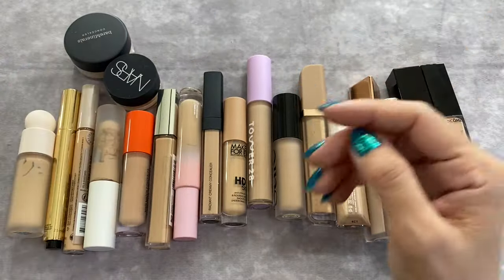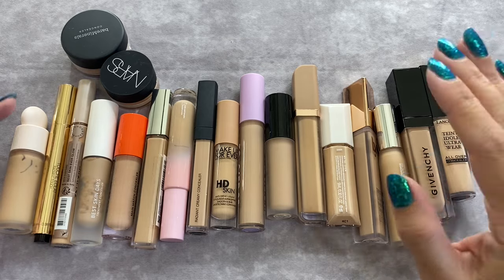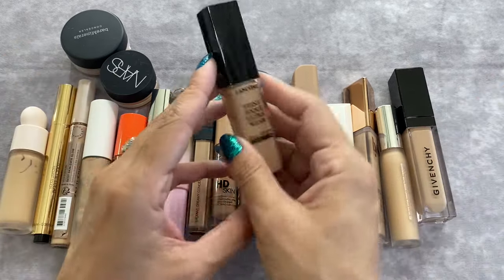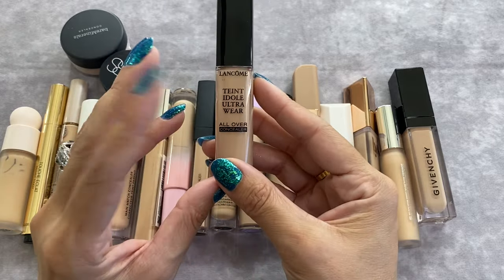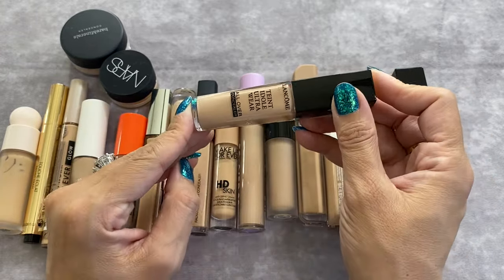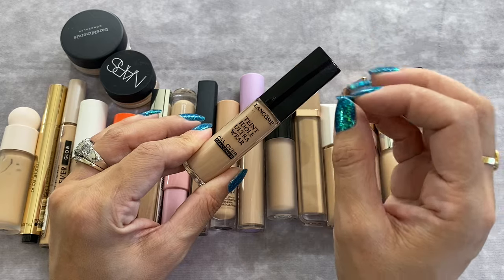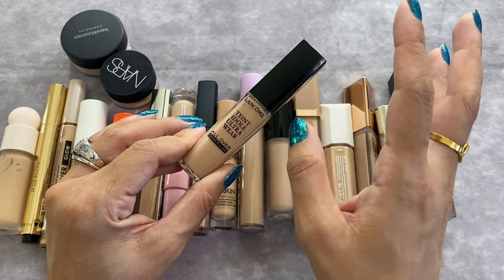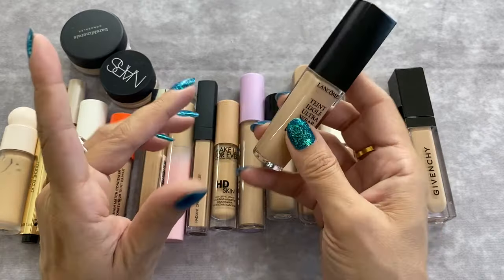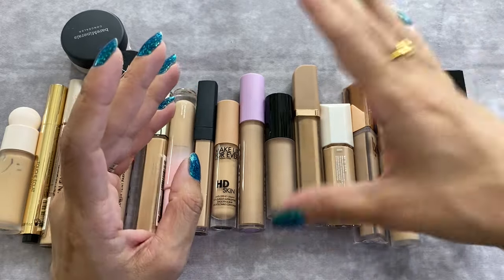Now let's move on to the remaining concealers, most of which I absolutely love. Starting with the Lancôme Teint Idole Ultra Wear All Over Concealer in shade 215. I love the formula and the coverage. It feels hydrating under the eye, not drying, and then it sets — no issues with creasing. It's a pretty good shade for me and it's not going anywhere.